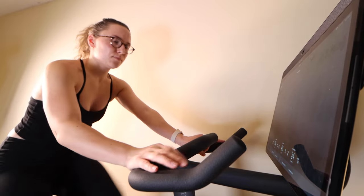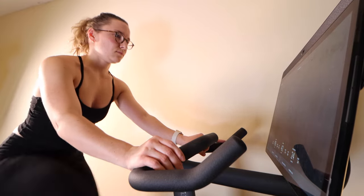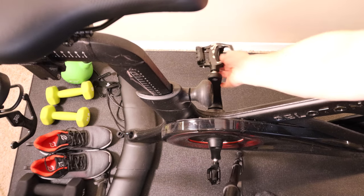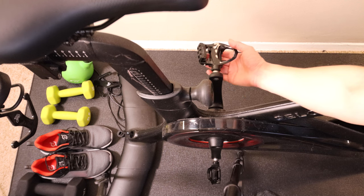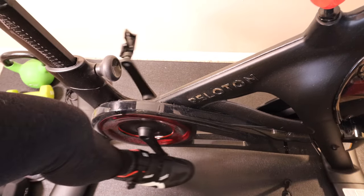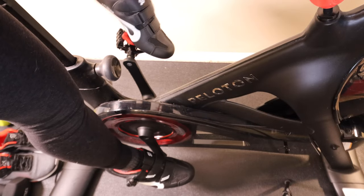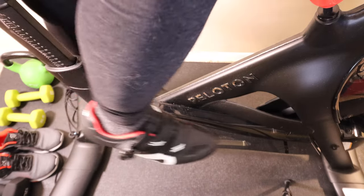About 90% of the bike is still in great condition — the screen, handlebars, seat, and the weights. The only area showing a lot of heavy wear is the pedals. The shoes were getting progressively more difficult to snap into place, and I wasn't getting that satisfying click sound anymore. It just got more and more dull over time, and now we really can't use the bike unless we replace the pedals.